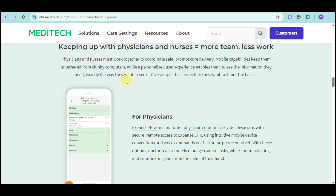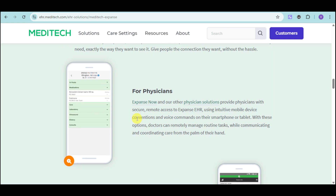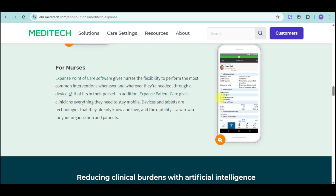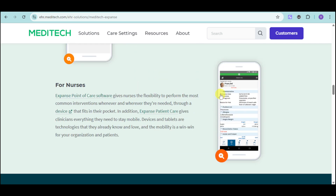Meditech keeps up with physicians and nurses, enabling more care with less work. Physicians can use Expanse Now and other physician solutions that provide secure remote access to the Expanse EHR. They can administer IV fluids, medications, instantly chart notes for a patient, order laboratory tests, order imaging, take dietary notes, and input consults.